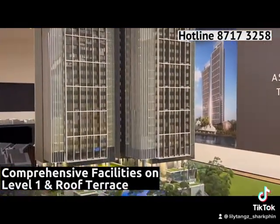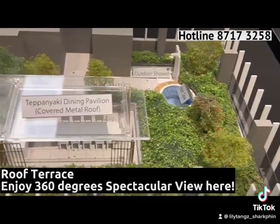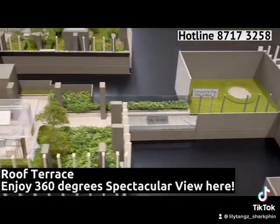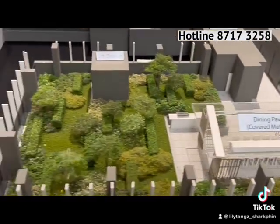You can entertain on the first floor, whereby there is Club Riviere, clubhouses, and the swimming pool over there. Or you can also entertain at the roof terrace, whereby there's a teppanyaki dining area and you can enjoy that 360-degree spectacular view.